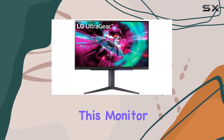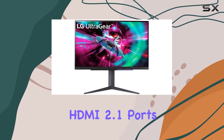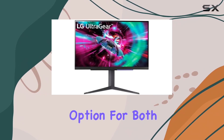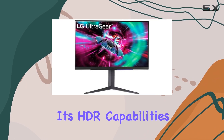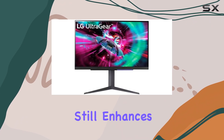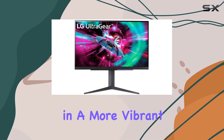In terms of connectivity, this monitor is well-equipped, featuring two HDMI 2.1 ports and a DisplayPort 1.4 connection. This makes it a versatile option for both console and PC gamers. While its HDR capabilities are limited to DisplayHDR 400, the panel still enhances SDR content with its HDR mode, resulting in a more vibrant picture.